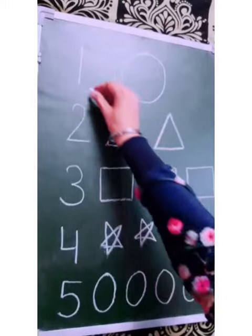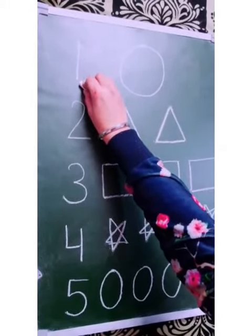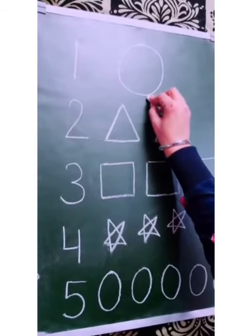First, which number is this? Number 1. And how many circles are there? 1 circle.